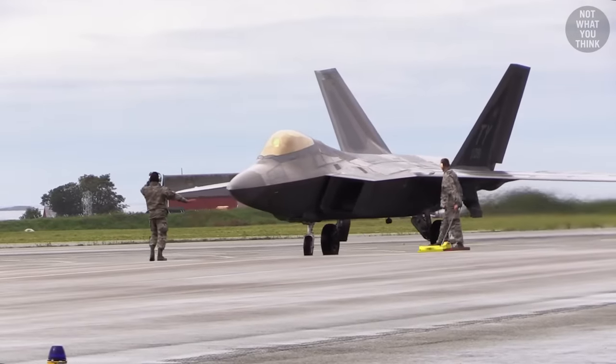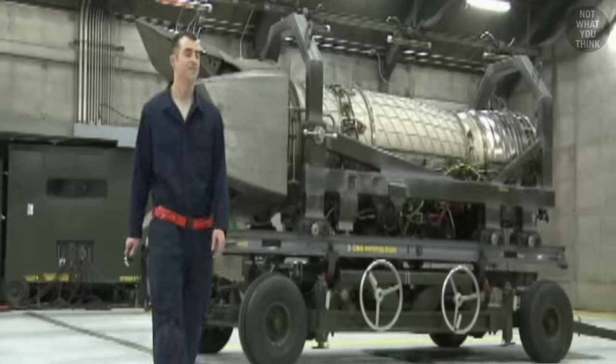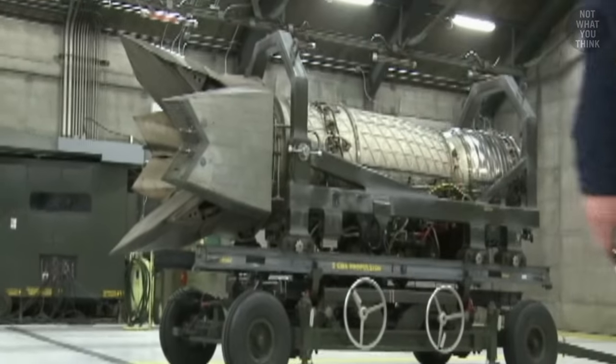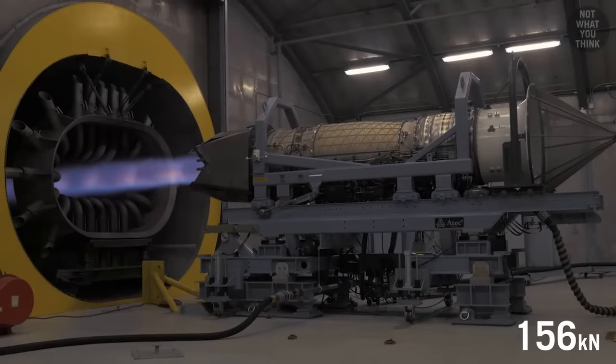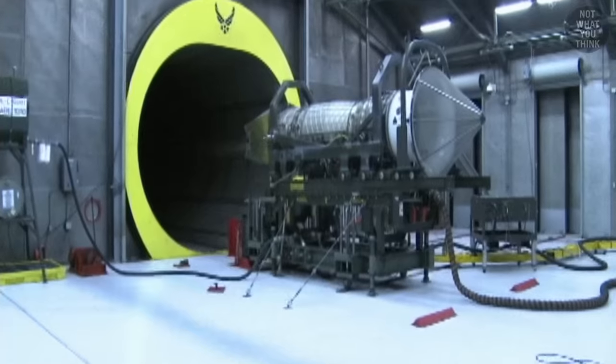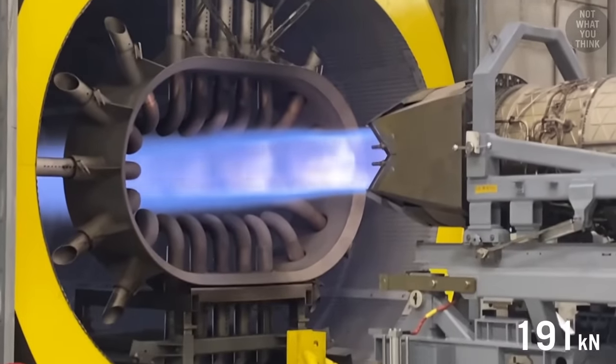But how did the F-22 accomplish this? The speed advantage of the Raptor comes from two massive Pratt & Whitney F-119 engines. Each engine can deliver 35,000 pounds of force. A derivative of this engine was later used to power the F-35 Lightning, producing up to 43,000 pounds of thrust.